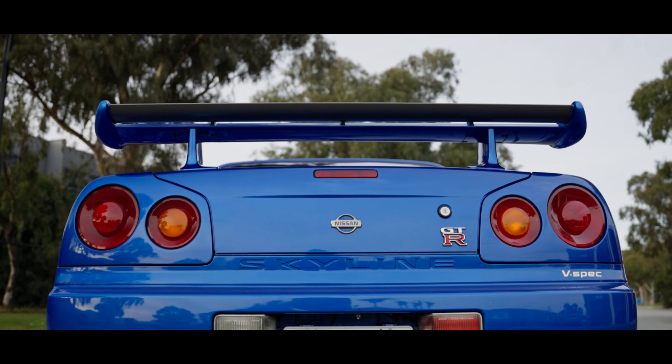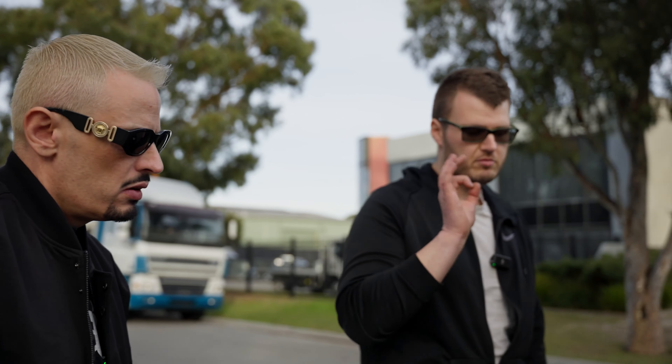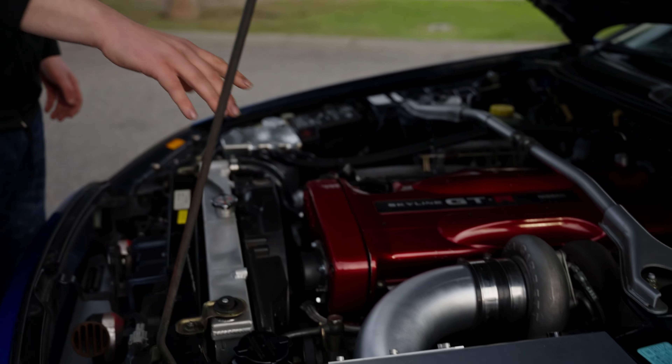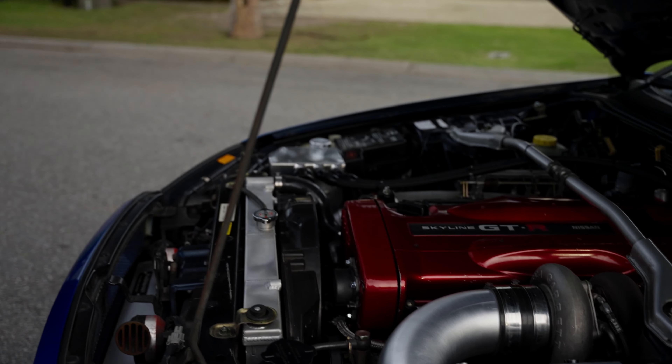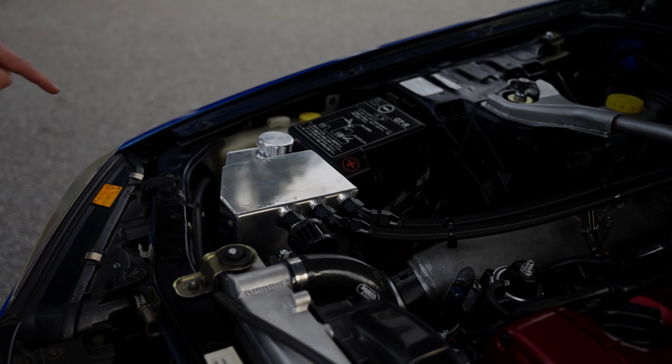It sounds very responsive. I tried to duplicate Andrew Hawkins' Motive DVD single turbo setup. The intake is aftermarket - it was made by CPG in Keysborough, South East Melbourne. It's clean and customised. Shout out to CPG - they've done an amazing job on the intake.